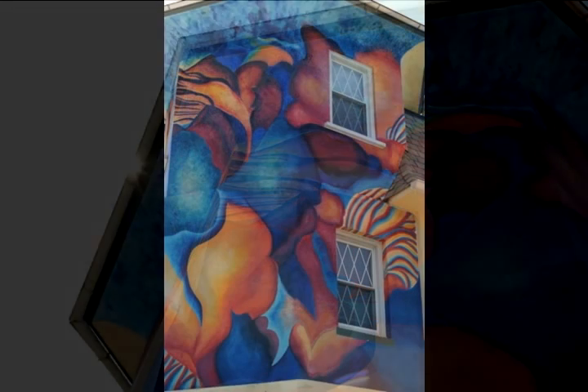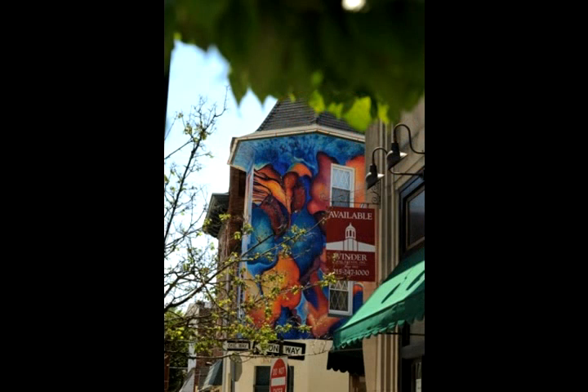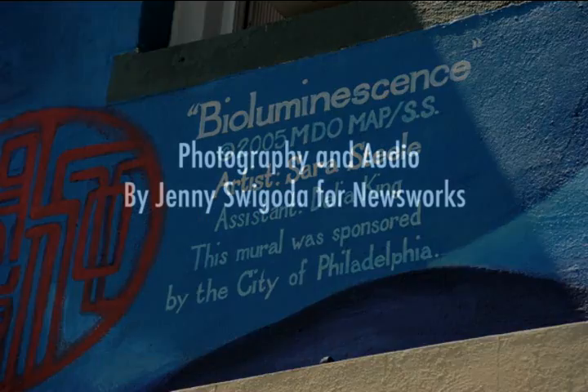I put on layer after layer after layer to create colors that had a lot of glow inside them, and it really makes it particularly rich when the light is angled. So I like to see it late in the day.